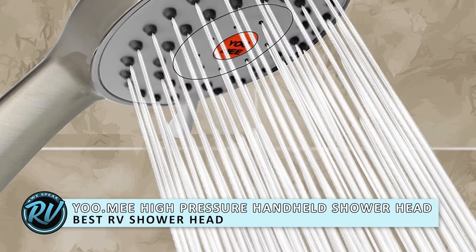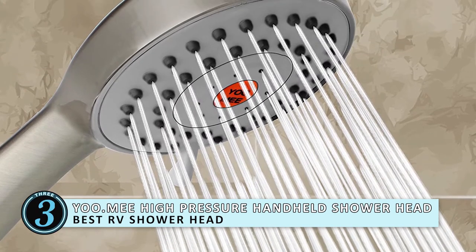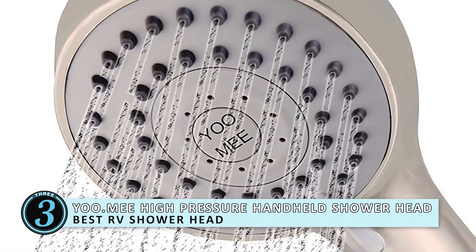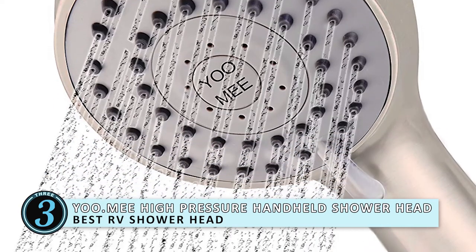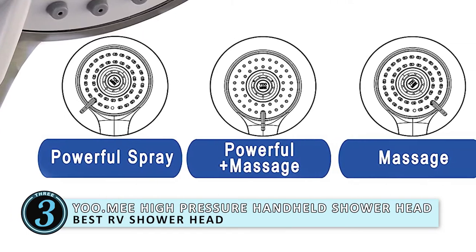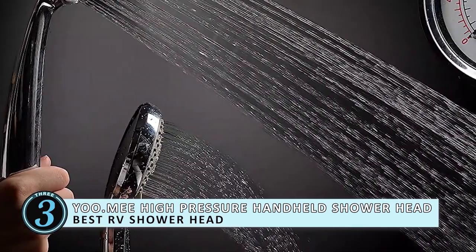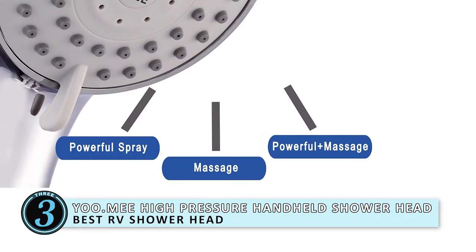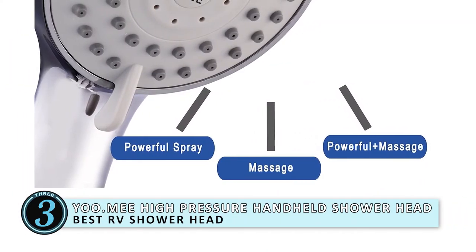Next we have Best RV Shower Head — a high-pressure handheld shower head. This shower head will offer a great range of benefits, from high water pressure to a strong, durable ABS plastic that limits any damage. This product is great for conserving water, which is the main priority for many RV owners. They don't want to be using up all their water within the first few days.